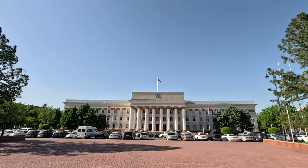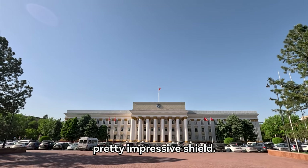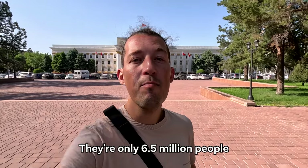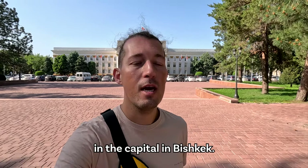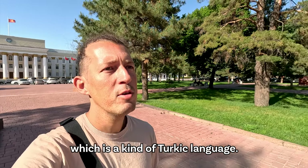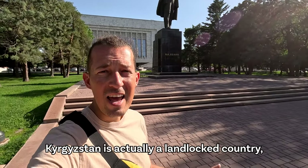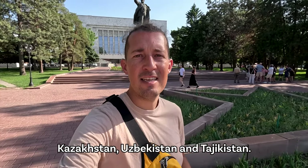I'm not sure what this building is but it looks pretty important. Google Maps just told me that this is the Government Building of Kyrgyzstan — I already suspected something like that. That's exactly how it looks: you have the flag on top, a pretty impressive shield, and massive columns. To give you some context about Kyrgyzstan: the country consists for 90% of mountains, they have a lot of lakes, there are only 6.5 million people in the whole country, and one million of them live here in the capital, Bishkek. There is a lot of Russian here, and they have their own language, Kyrgyz, which is a kind of Turkic language.